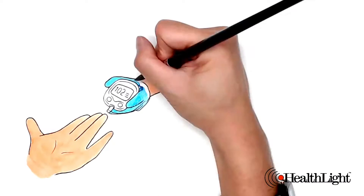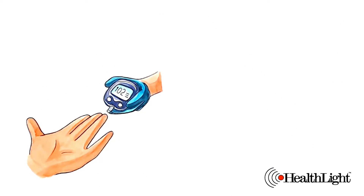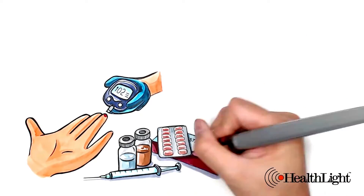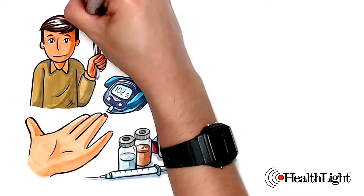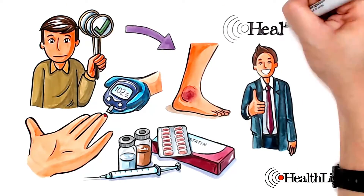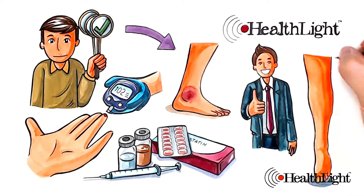Commonly reported causes of peripheral neuropathy are diabetes, chemotherapy, and statins, which are cholesterol drugs. People with any of these three contributing causes to peripheral neuropathy generally respond very well after using HealthLite to increase local circulation.